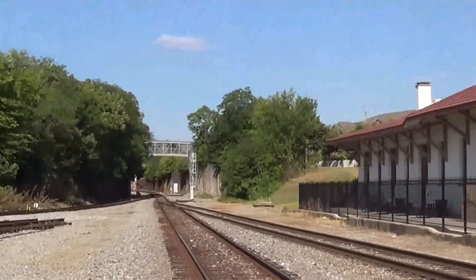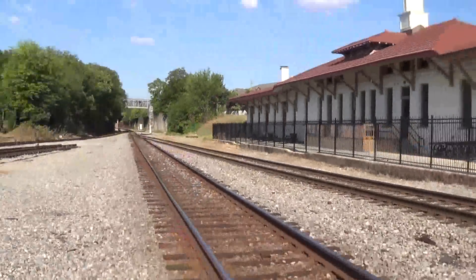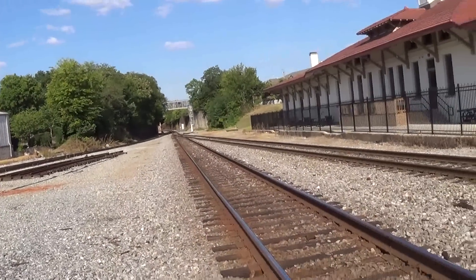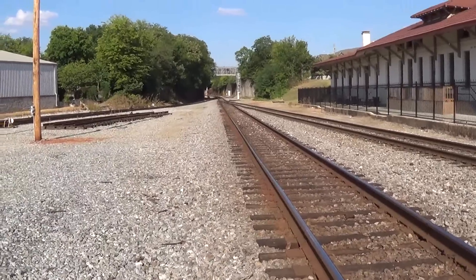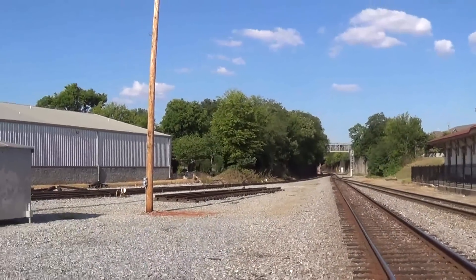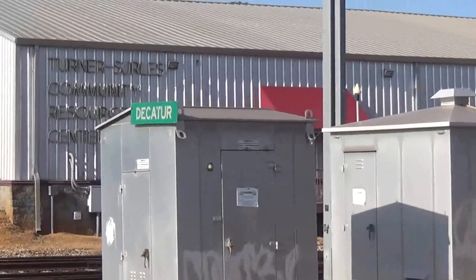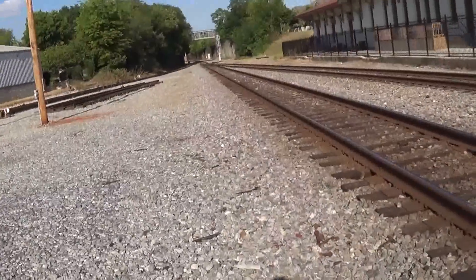Looking north — which is also looking east — you can see where the yard track up there meets the main. Going north, once you get across the Tennessee River, going east takes you on the Memphis District east end towards Chattanooga through Stevenson. Continuing north along CSX SNNA North Sub goes up to Nashville. Right over there is the relay case for this crossing — it's got a 'Decatur' sign on it because that's the control point.